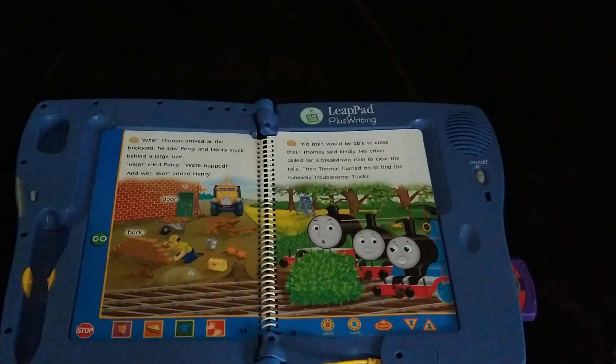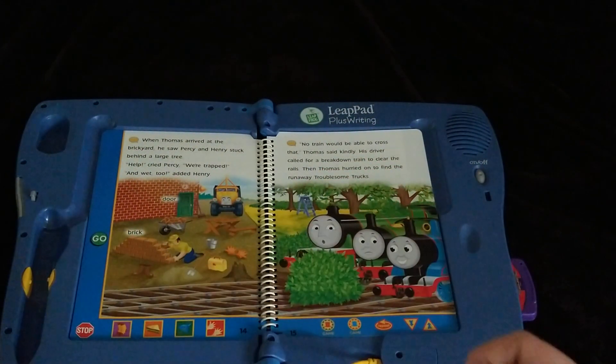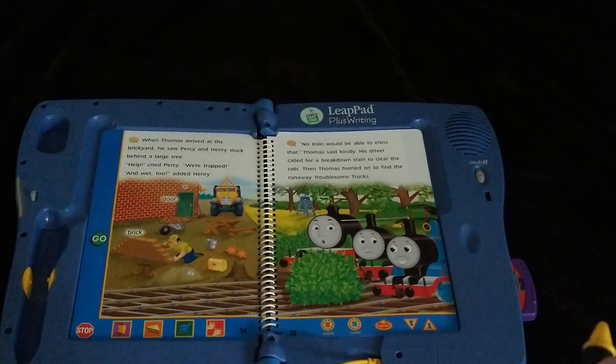Let's play a game. Engines and rails go together. Let's find other things that go together. Touch a picture in a square at the bottom of the page. You touched the hands. Now touch something in the brickyard the worker wears to keep his hands warm.